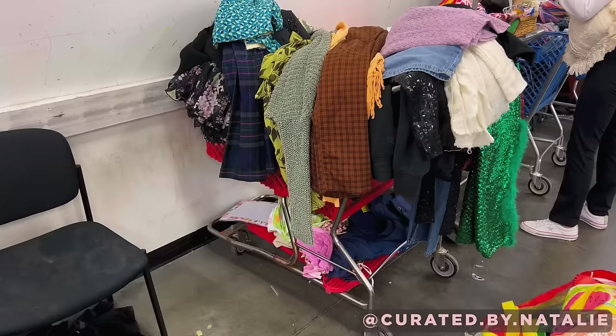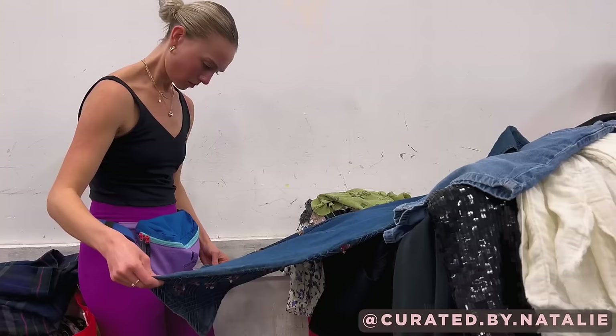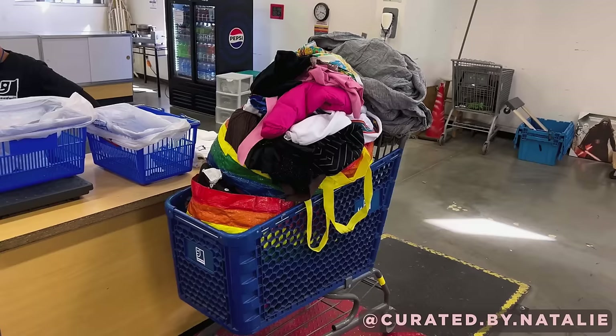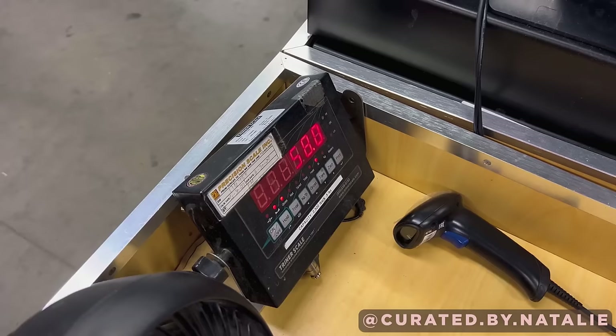This is what my cart ended up looking like. I always take the time to go through everything, double-checking for flaws, making sure I really want to get these items. Even after going through, I had a lot. I ended up getting over 50 pounds. I asked the thrift gods to be on our side before I went thrifting and I definitely think they were.